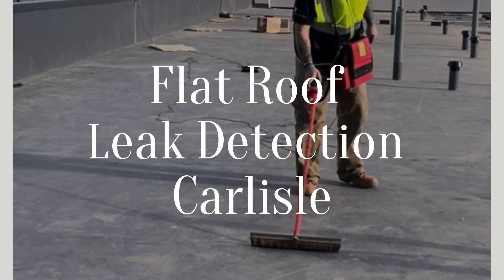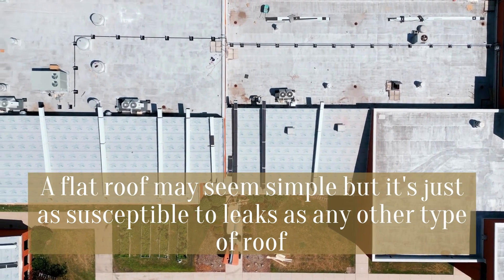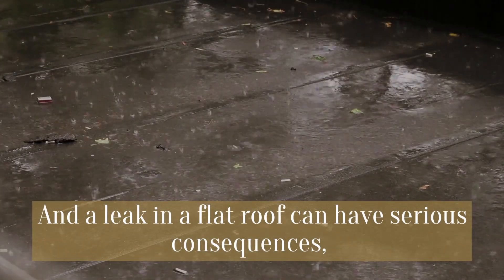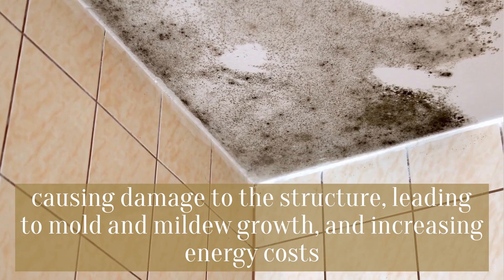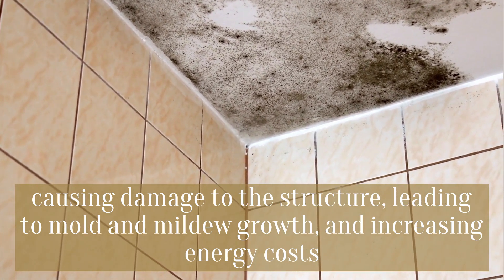A flat roof may seem simple, but it's just as susceptible to leaks as any other type of roof. A leak in a flat roof can have serious consequences, causing damage to the structure, leading to mold and mildew growth, and increasing energy costs.